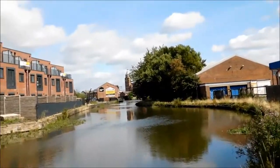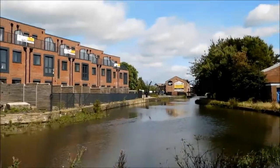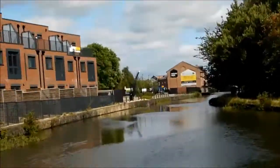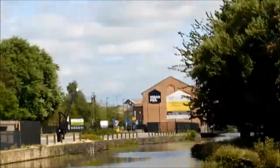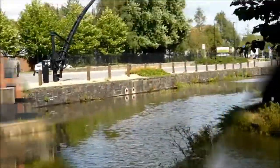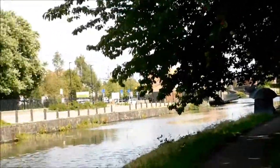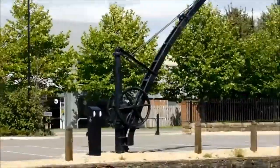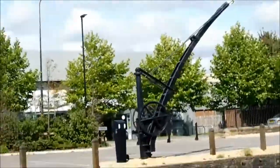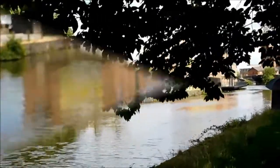Wigan Pier. Yeah. Three bedroom eco townhouses. Is that it? Can't be. Right by the main road. That looks suspiciously pier-like. Anyway, I'll carry on further on.